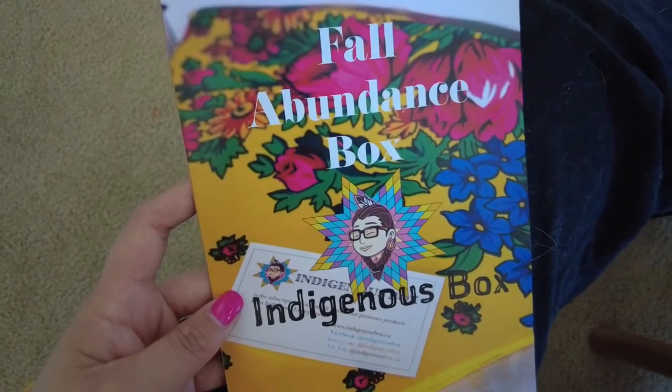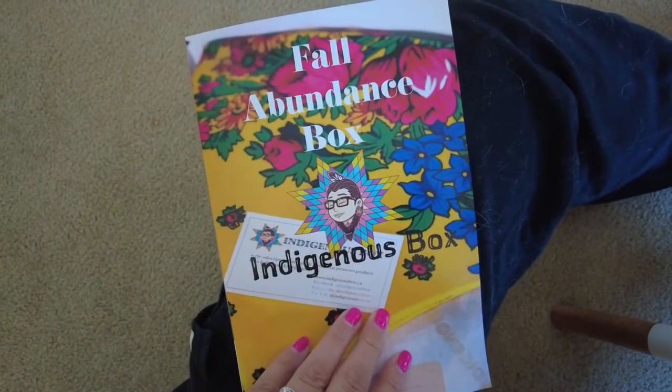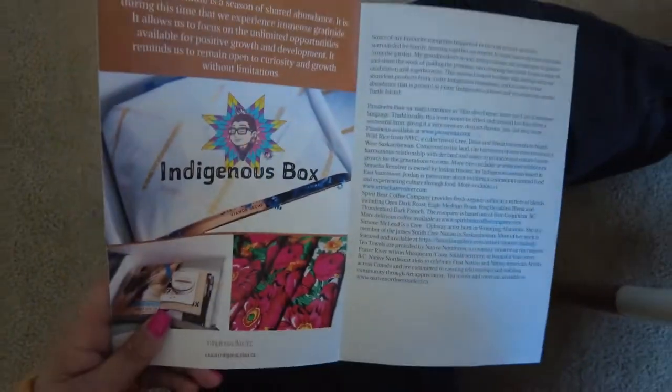Each Indigenous box comes with a booklet describing the box items and what the season or box name means, including some Indigenous storytelling.